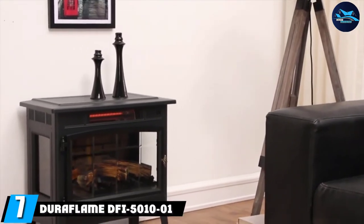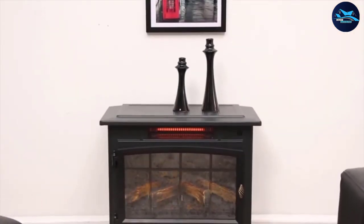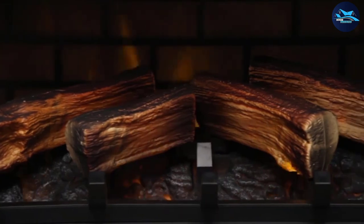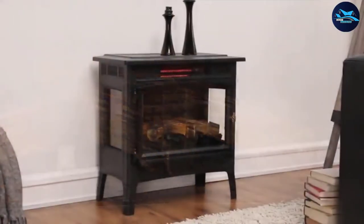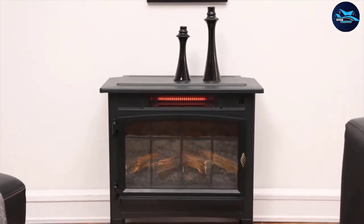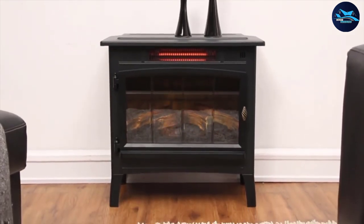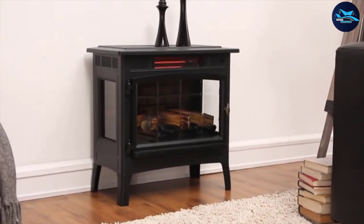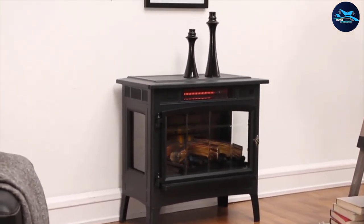Moving on to number 7, we have the Duraflame DFI 5010-1. In addition to being a stunning addition to any living room, this 5,200 BTU electric fireplace heater can heat up to 1,000 square feet, making it one of the best living room heaters. The only downside is that the heater does make noise when it runs. This heater uses a remote to change the temperature, and that remote is the only way to update the heat settings, so you'll want to keep it charged and in arm's reach.